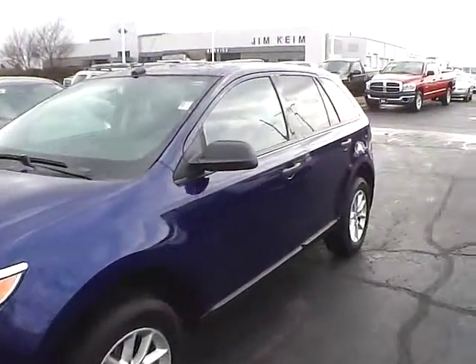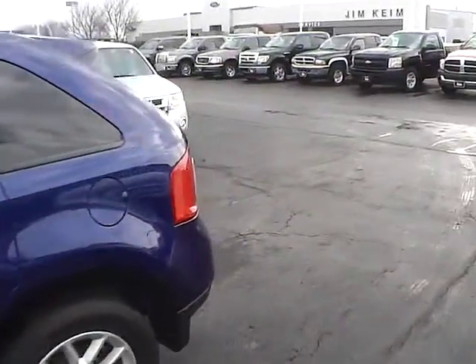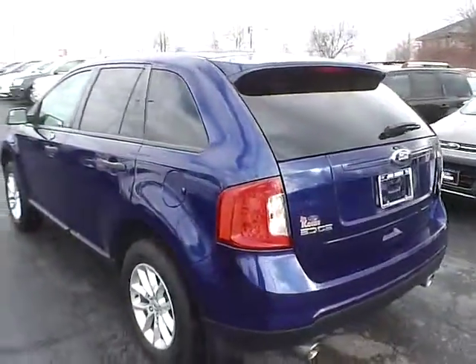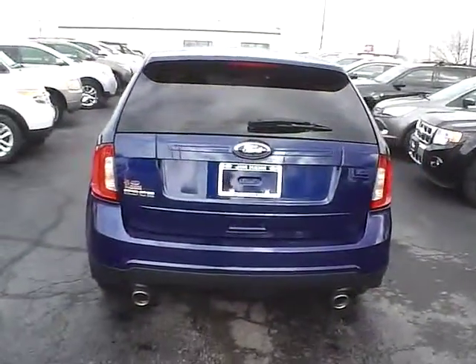Today we've got a 2014 Ford Edge SE with a deep impact blue exterior and a charcoal black interior. 3.5 liter 6 cylinder engine with an automatic transmission. Current mileage is 65,335 miles.